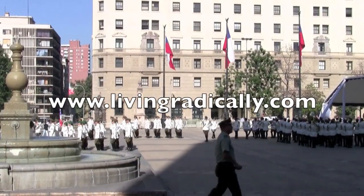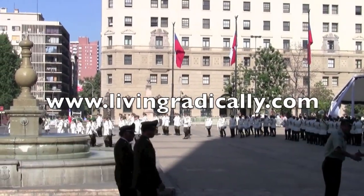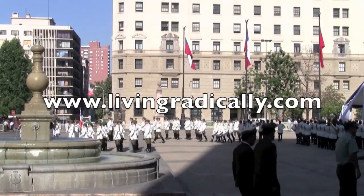For a complete list of things to do and places to go in Santiago, head to the destination page on livingradically.com.